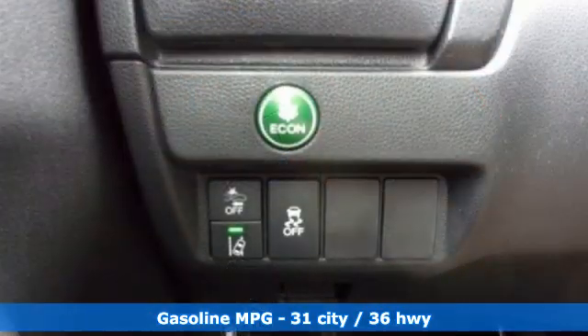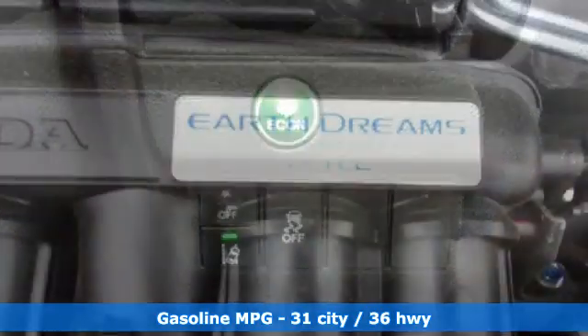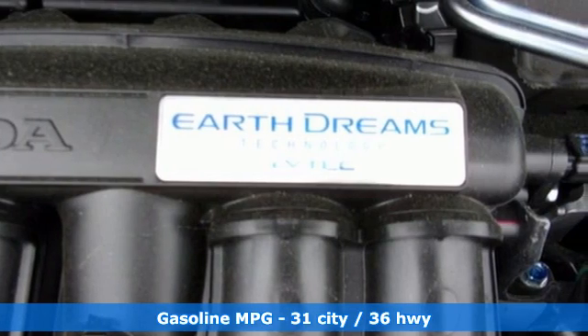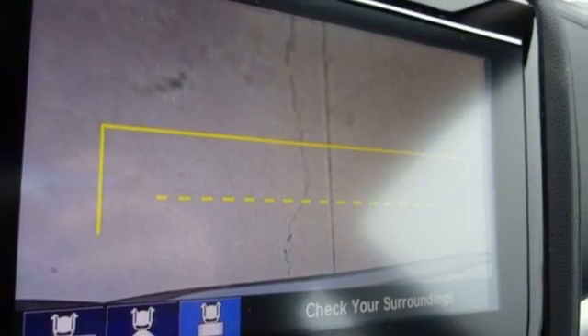Inline 4-cylinder engine, manual tilting steering column, AM-FM satellite radio, manual telescoping steering column, doors and push-button start proximity key, external memory control.